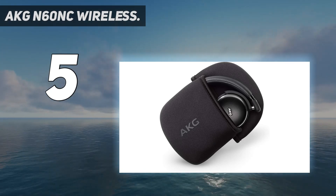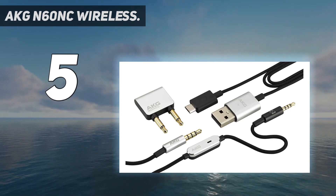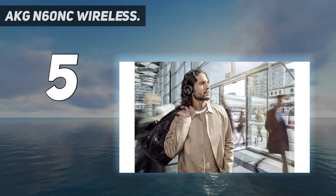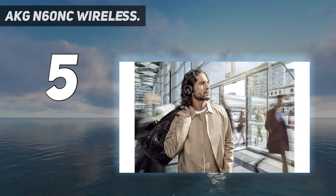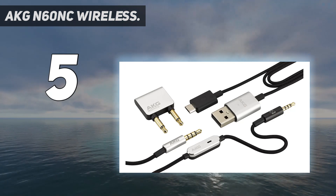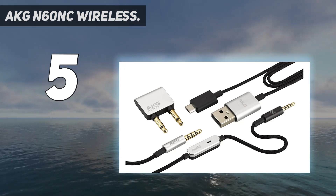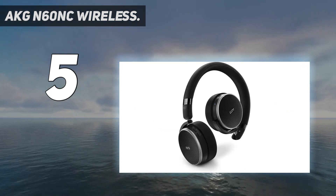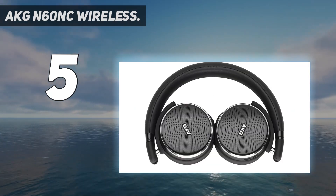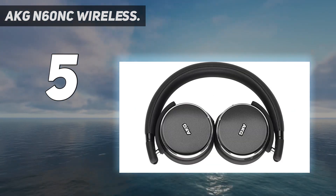With the AKG N60 NC Wireless on-ear noise-cancelling headphones, the company appears to be stepping out of its comfort zone a little. The aluminum-accented design is more flashy than AKG's usual fare, and the noise cancellation combined with wireless operation pushes the N60 NCs to the upper end of the company's normal price points, with active noise cancellation included.